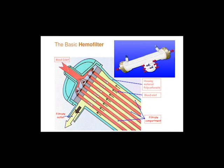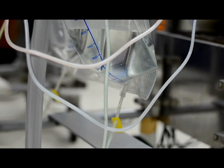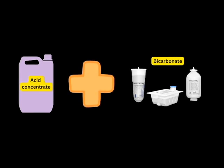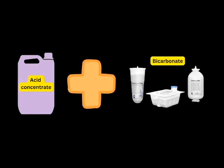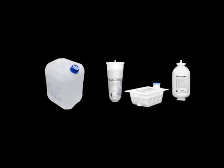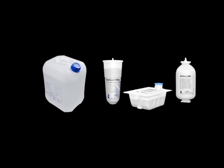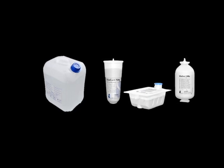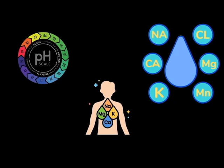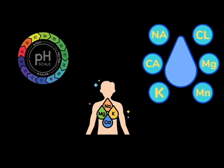The dialysis machine prepares a special solution called dialysate, which contains electrolytes such as sodium, potassium, and calcium, and other substances necessary for maintaining the balance of fluids and electrolytes in the body. It is also very important to have acid concentrate and bicarbonate to maintain the pH of the blood. The way the machine mixes and prepares the dialysate differs from manufacturer to manufacturer — some use liquids and others use powder — but at the end the dialysate must be at a certain concentration and pH.